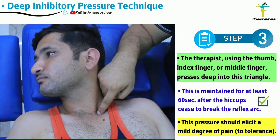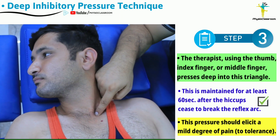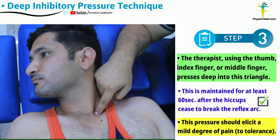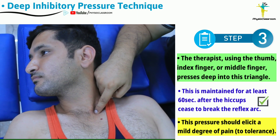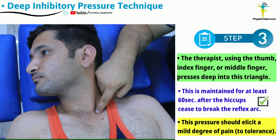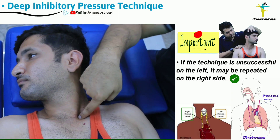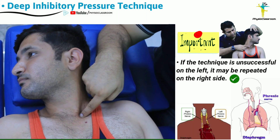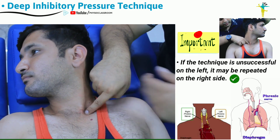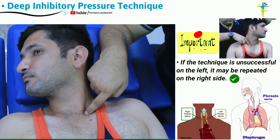This deep inhibitory pressure may be slightly painful or produce mild discomfort to the patient. Maintain the pressure until the hiccup reflex cycle breaks, then release. If the technique does not work on the left side, the therapist can also apply it to the right-sided phrenic nerve.